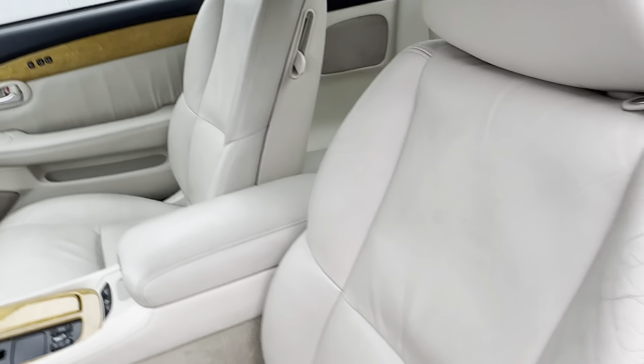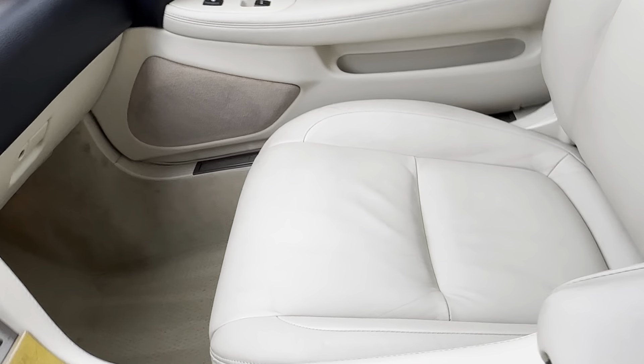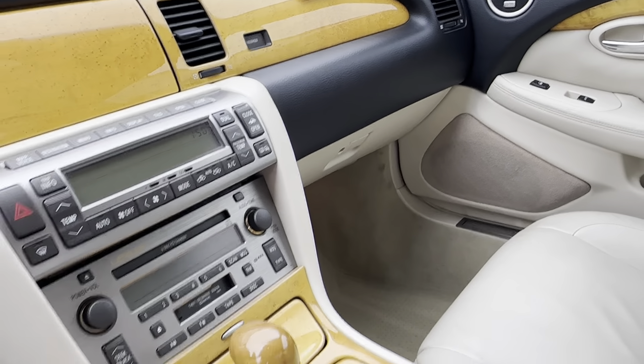I can keep that down there to keep the floor clean because I know it's wet out here. Seats look great. This is probably my favorite color combination they made too.